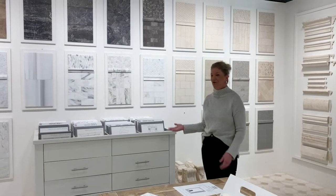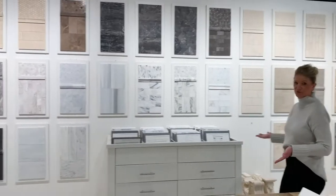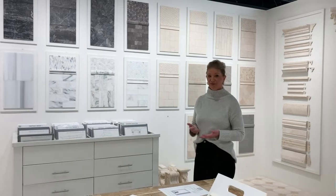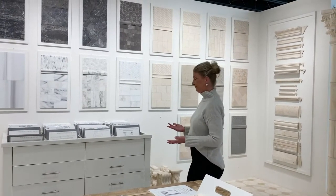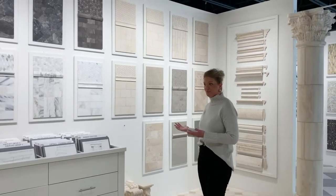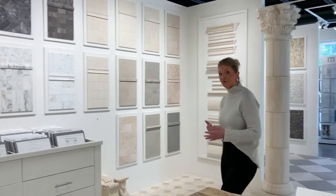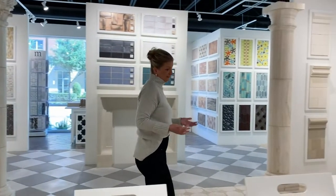Once we have your design nailed down, we can look at stone selection. As you can see here, we have dozens of stones for you to choose from — anything from travertines to limestones to white marbles to black marbles and everything in between. Your travertines and limestones are going to be your more budget-friendly options, and then your white marbles are going to be on the more expensive side.